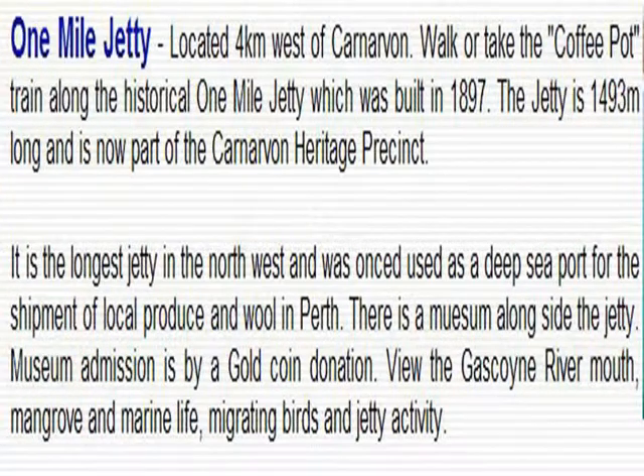I only had half a day to look around in Carnarvon. I went to take a look at the One Mile Jetty, located four miles west of Carnarvon. It was built in 1897 and is almost 1493 meters long. It's the longest jetty in the Northwest and was once a deep sea port for the shipment of wool and local produce. The museum alongside is interesting.